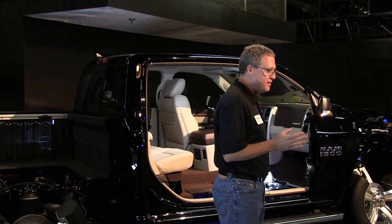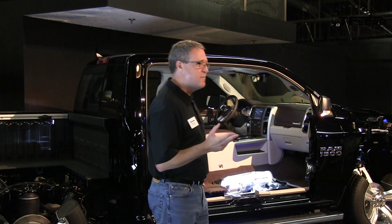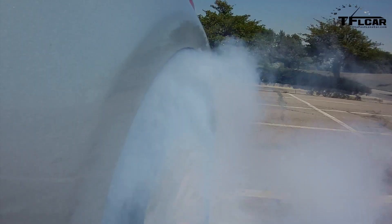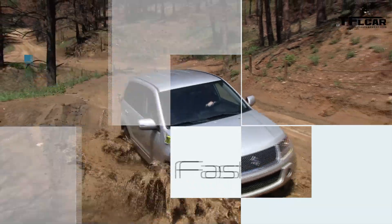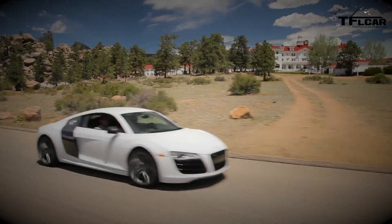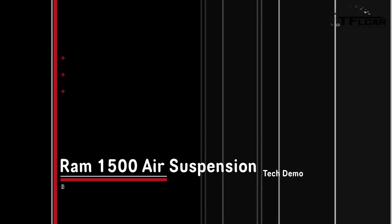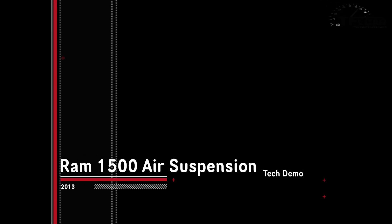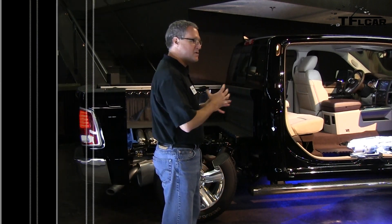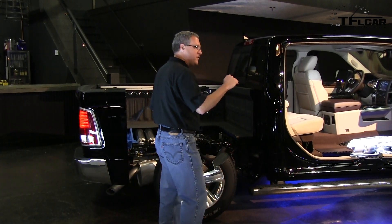Probably the biggest ticket, or most significant, unique selling point is the air suspension. Because of our unique, class-exclusive oil rear suspension, we're able to easily adapt the air suspension to this vehicle. Once again, it is a closed system.